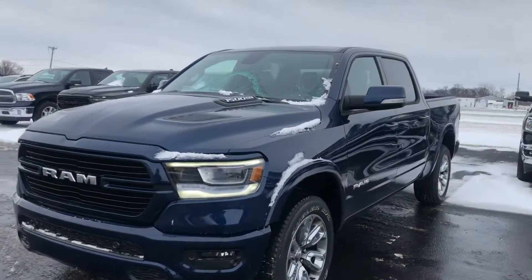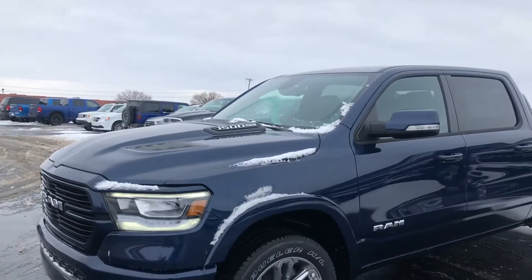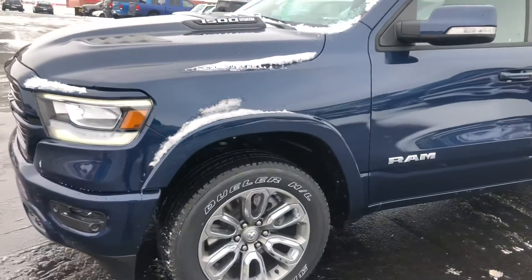All right Eric, I just had a little bit of spare time so I wanted to do a little walk-around video of the beautiful Patriot Blue Laramie.